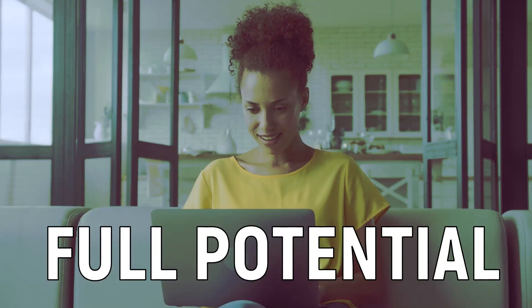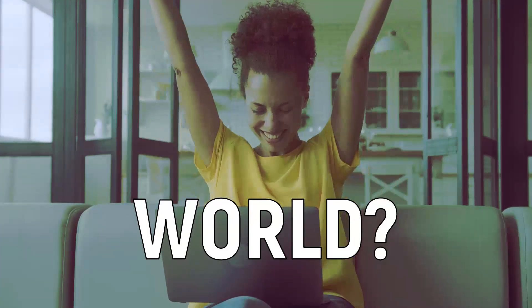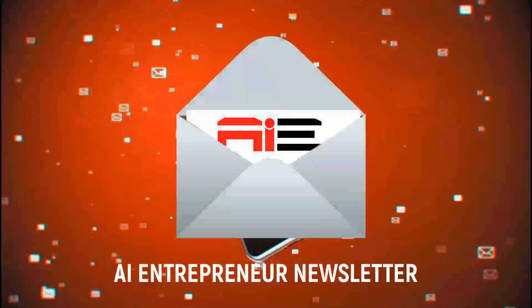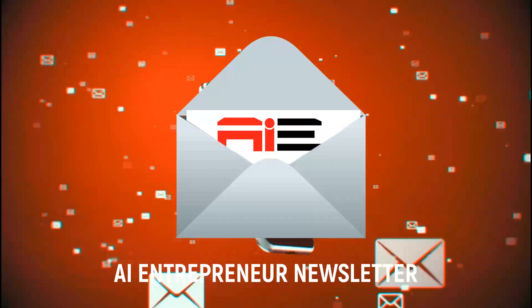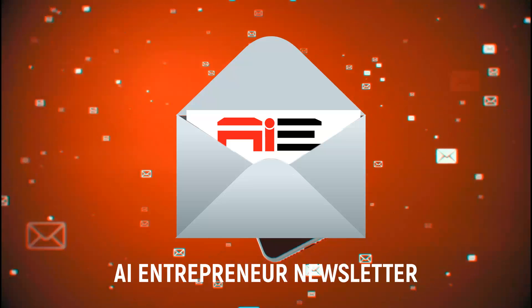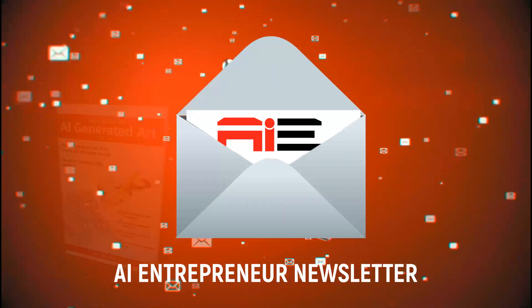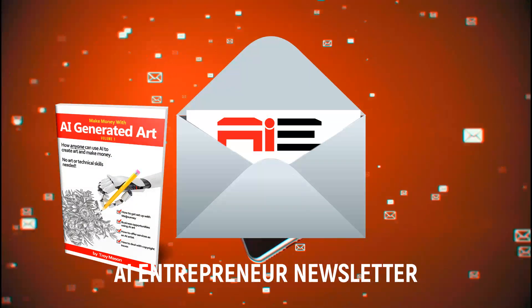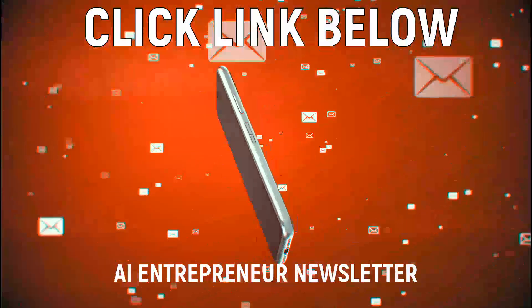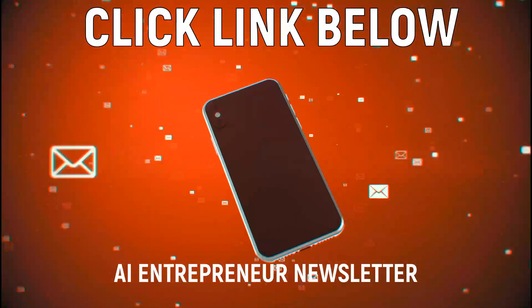Are you ready to unlock the full potential of AI and discover the cutting-edge tools that are changing our world? Our exclusive free email newsletter is your VIP pass to the world of AI. We make sure you're the first to know about the breakthroughs and innovations that are shaping our future. As a special thank you for joining us, we're giving away a free ebook packed with secrets on how to make money with AI-generated art. Click the link in the description to subscribe to AI Entrepreneur Newsletter and elevate your AI game to the next level now.